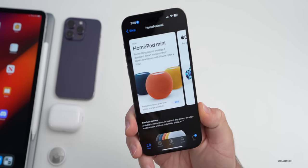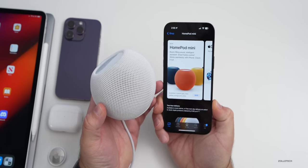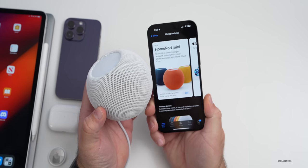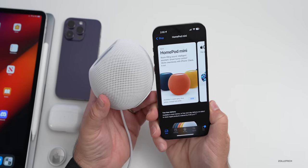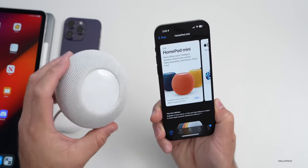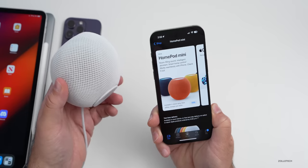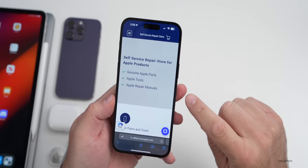If you live in Sweden, Norway, or Finland, HomePod mini is now available to order in those locations. If you've been wanting to get your hands on one, you can order it now. They're available at around $99 depending on currency exchange rates.